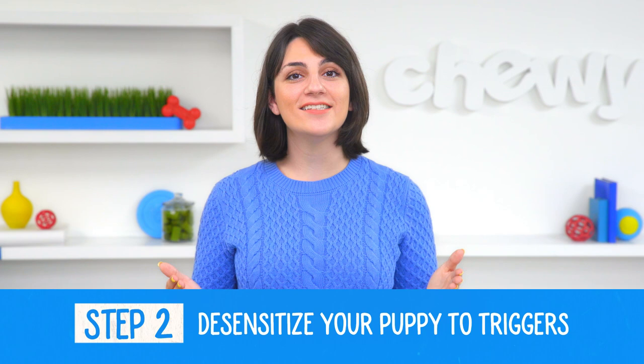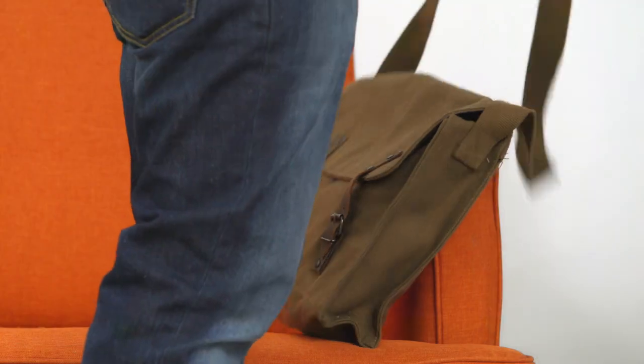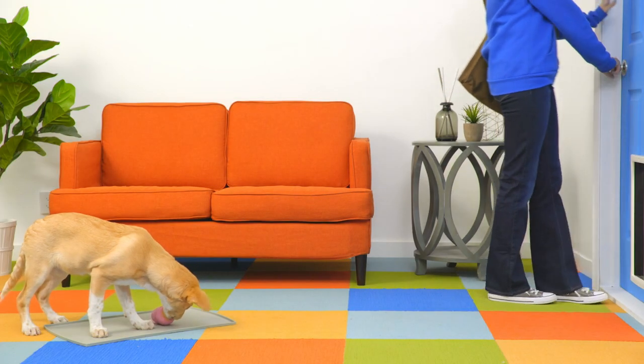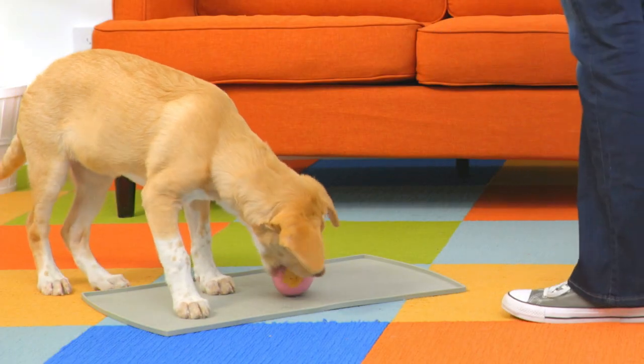Number 2: Desensitize your puppy to triggers. Your dog probably starts getting anxious when they notice you getting ready to leave. Start by doing things you normally do, like picking up your keys or getting your bag. Each time you do this, give your puppy a treat or their favorite toy. Repeat these actions several times, but don't leave. By doing these cues over and over, your puppy will start to recognize that you leaving isn't such a bad thing after all.